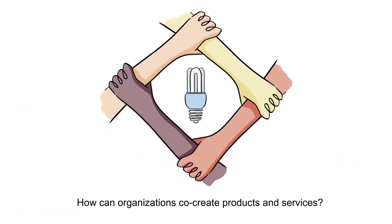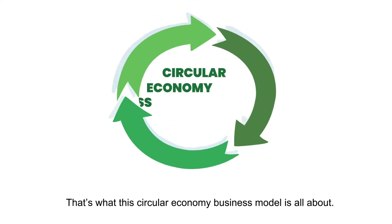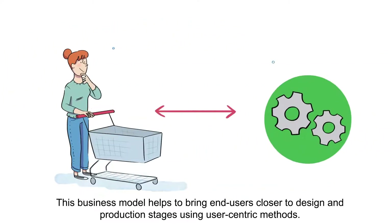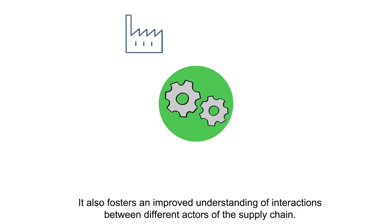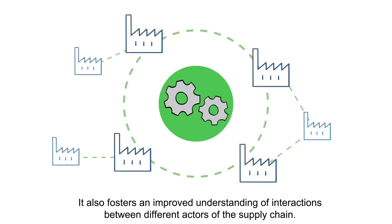How can organizations co-create products and services? That's what this circular economy business model is all about. This business model helps to bring end users closer to design and production stages using user-centric methods. It also fosters an improved understanding of interactions between different actors of the supply chain.